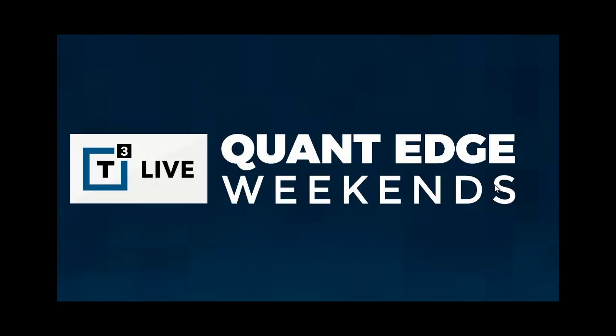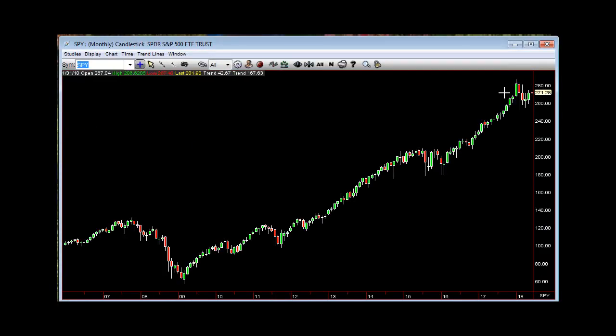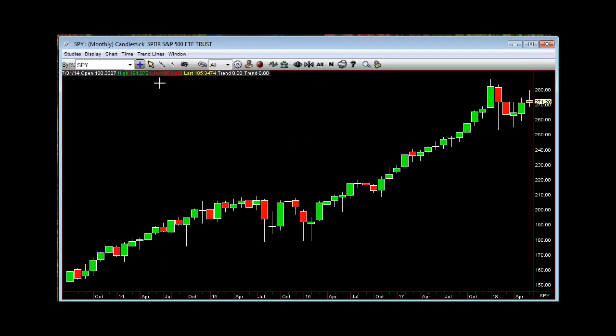Hello everyone, I'm Rob Smith with the Black Quantage VTF T3 Live, and we've got a new quarter, new month, all that kind of stuff. If we go to the SPY Monthly — SPY Monthly Shooter — we want to be aware of that. Inside quarter, and the monthly shooter would kick in below $268.49, so we want to be aware of that.